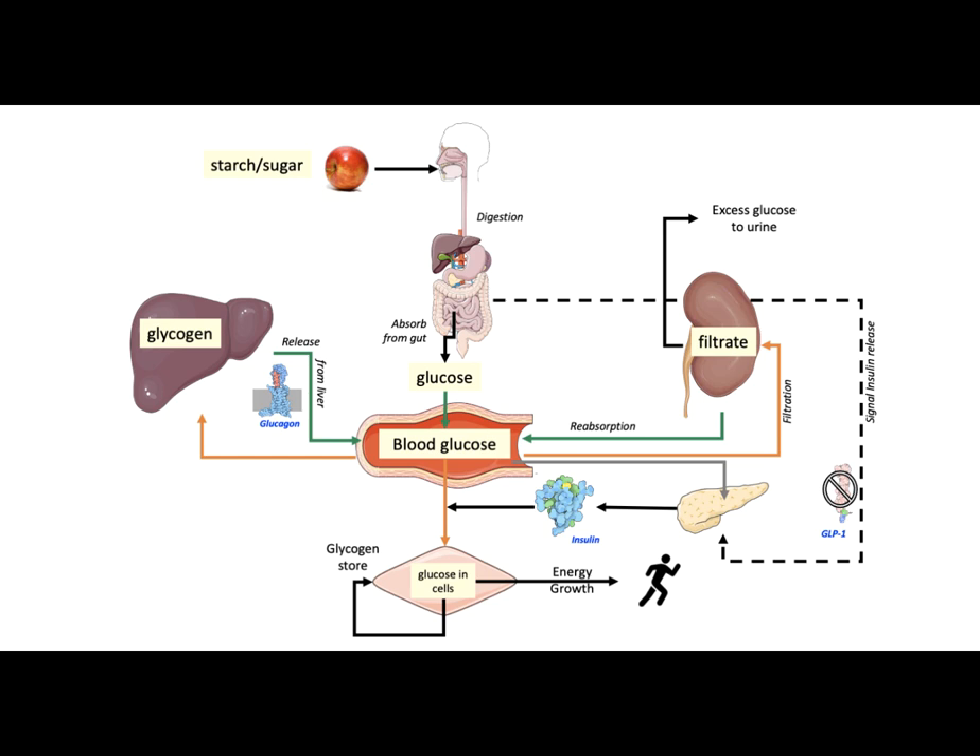However, if insulin is produced in the body, a number of different approaches can be used to manage blood glucose levels. Usually, the first medication given to an individual diagnosed with diabetes is a biguanide called metformin. Although the mechanism of action of this medication is not fully understood, it is known to decrease the amount of glucose released from the liver. Some reports suggest that it increases the efficiency of glucose uptake by fat and muscle cells by increasing insulin sensitivity. Both activities reduce blood glucose levels.